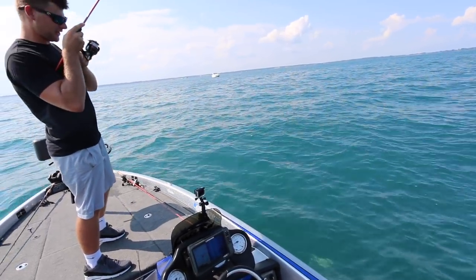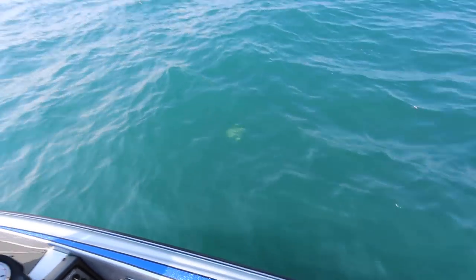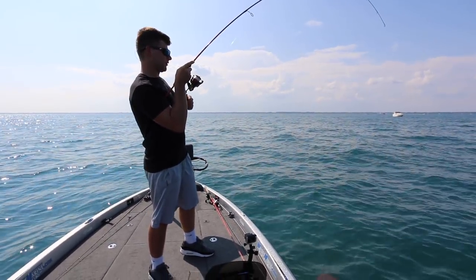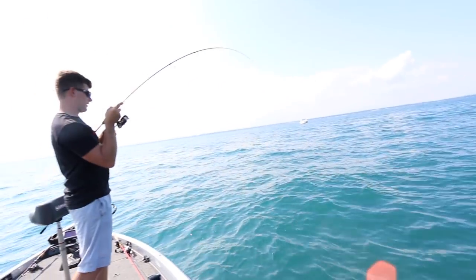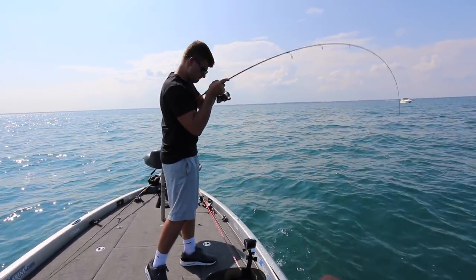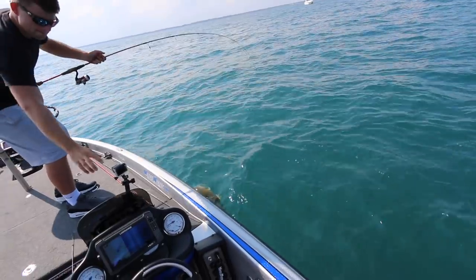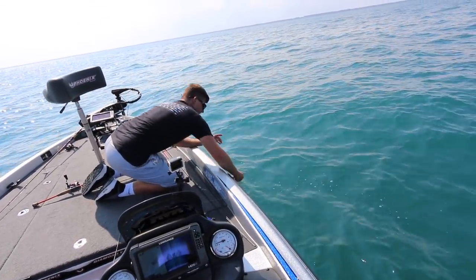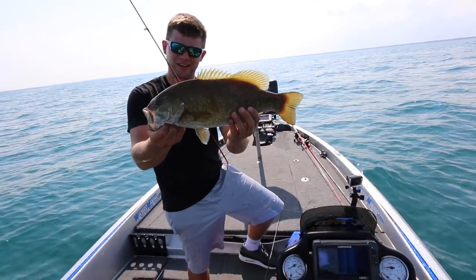As soon as you get back on that spot, there he is — hugging the bottom. It's about the same size, the school's about 17 inches maybe. There are some 20-inch fish in the school, but they seem like they're grouping by size. Look at that fish fight — hole in one! About an 18-inch smallmouth. Very nice fish. The fish are there, let's get back in there.